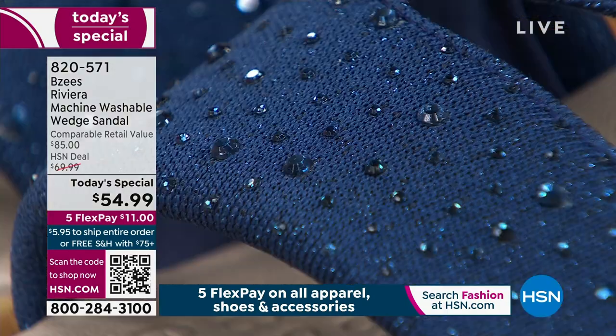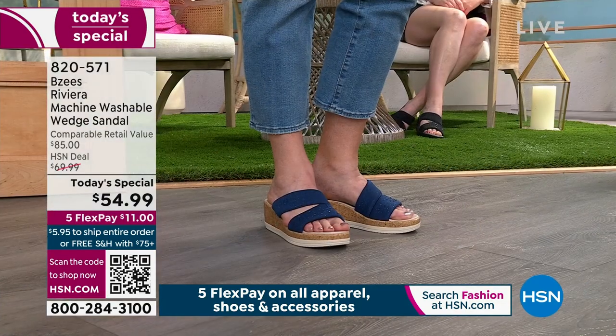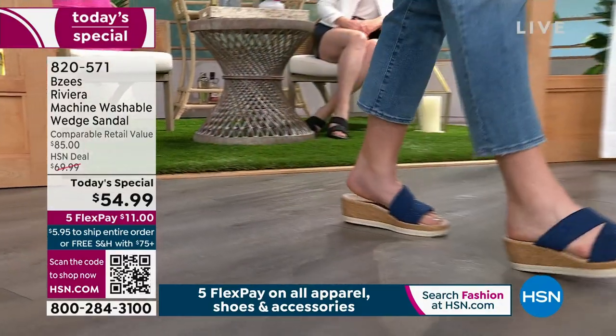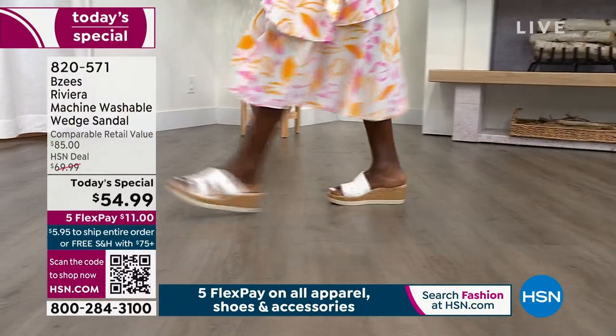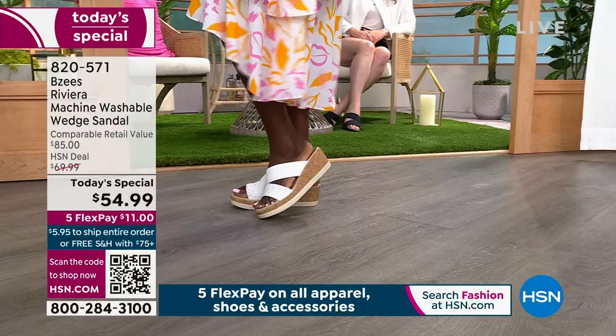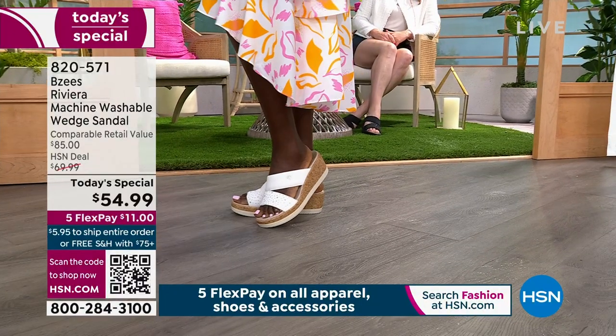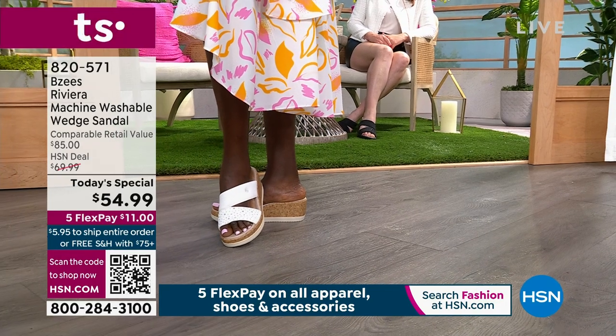It'd be great if they were beautiful, but if they're uncomfortable or overpriced, you're not going to buy them. Where are you going to take these shoes — where is your spring and summer adventure taking you? Because these shoes are going with you. This is called the Riviera, exclusive to us here, at an incredible buy — $54.99.